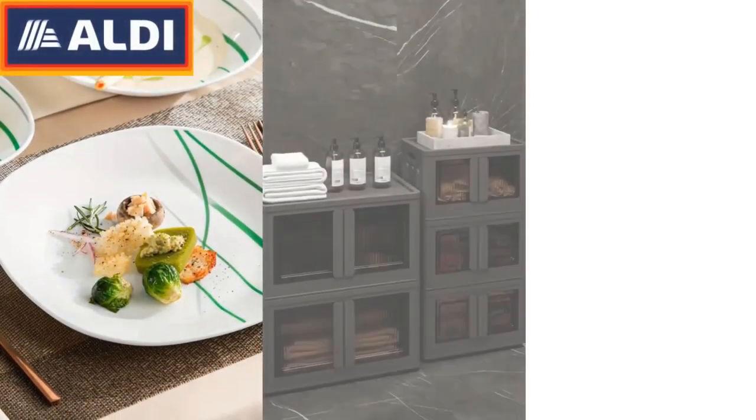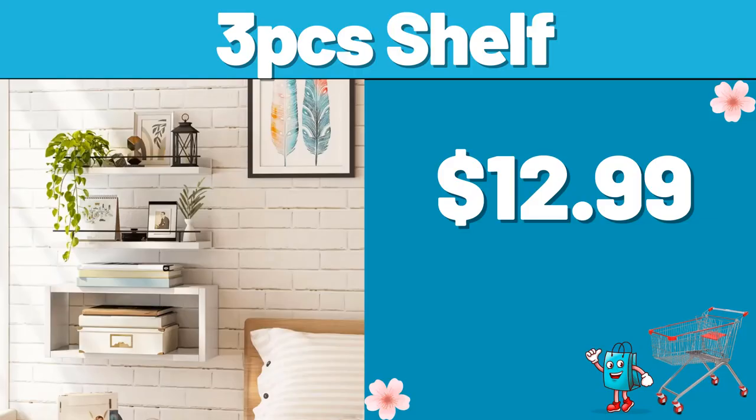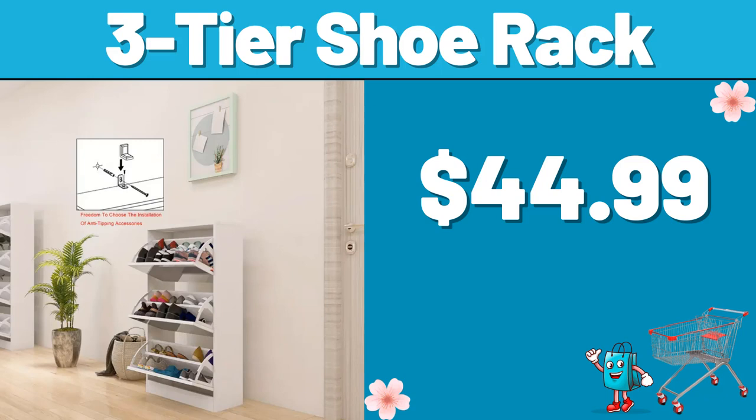Hello everyone, let's take a look together at the discounted products at Aldi Market. 3PCS Shelf, $12.99. 3-Tier Shoe Rack, $44.99.